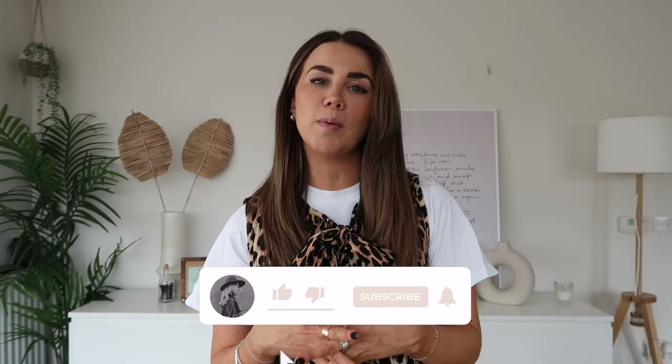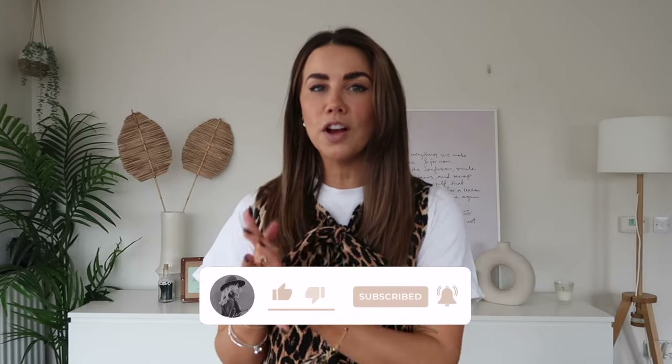Hello, welcome back to my channel — or if you're new here, my name is Jess. We talk about all things styling: timeless capsule wardrobe pieces alongside travel, beauty, and a little bit of lifestyle with some weekly vlogs as well. If that's your cup of tea, don't forget to hit the subscribe button down below. If you're returning, welcome back!